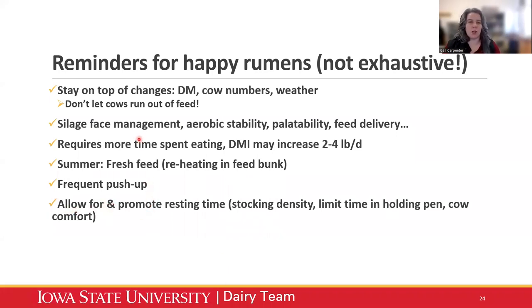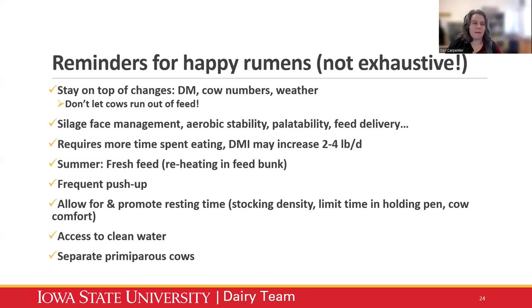Make sure we're promoting resting time — cows need access to the feed bunk but also need comfortable rest time. This relates again to stocking density: limiting time in the holding pen to no more than an hour a day, making sure stalls are sized properly and we have good bedding. Make sure cows have access to clean water. I'll come back to separating first lactation cows — from a rumen fill standpoint that's important, but also from a social stress standpoint, making sure first lactation cows aren't fighting older cows to get to the feed bunk. If your facility allows for it, I really recommend having a separate group for first lactation cows.